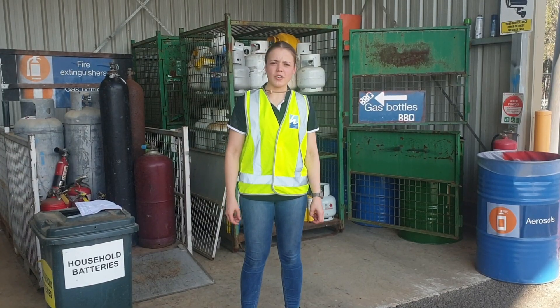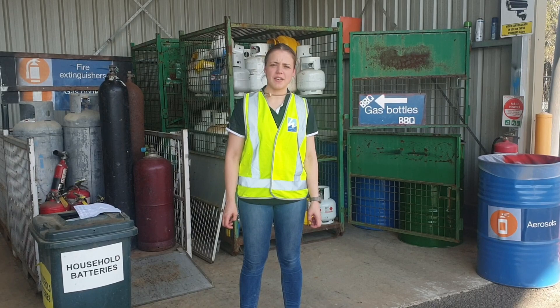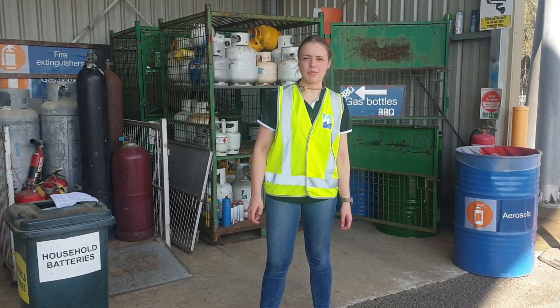By decluttering your unused problem waste items this Get Ready Month, you can help your home to be safer from fire risk. You can be better prepared by removing the fire hazard before the summer heat.